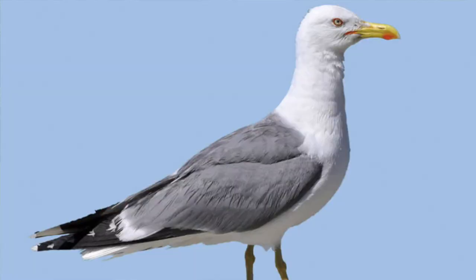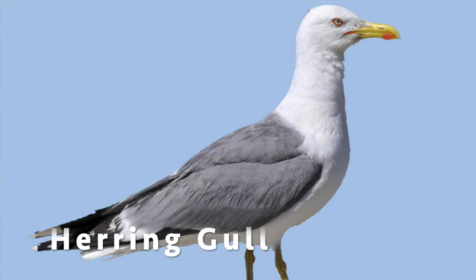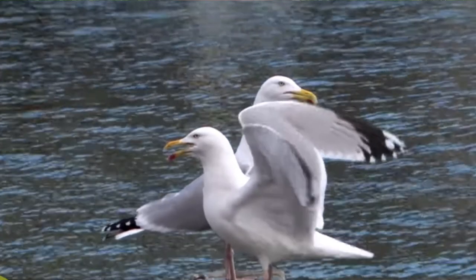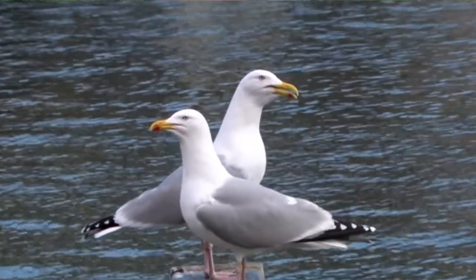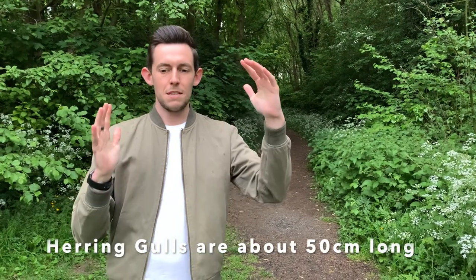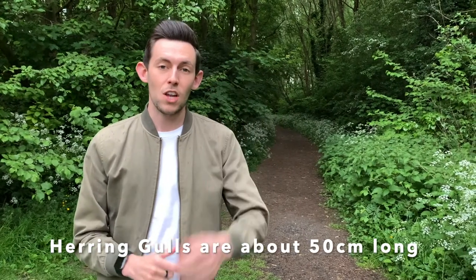Our next bird is a seagull. Although you might call it a seagull, the actual name for this bird is a herring gull. And what do you notice about these birds? They're white, grey and black. But what bright colours can you see? A big yellow beak with a little bit of red on. Herring gulls aren't that big — they're about 50 centimetres, so a little bit bigger. But they fly around a lot as well, looking for food. They eat insects, fish and plants. Sadly, they'll also eat rubbish that's left on the ground, and that is really bad for them and can even kill them.